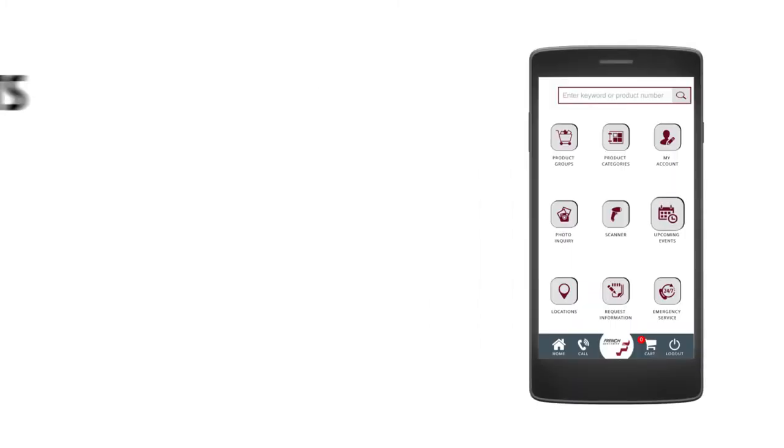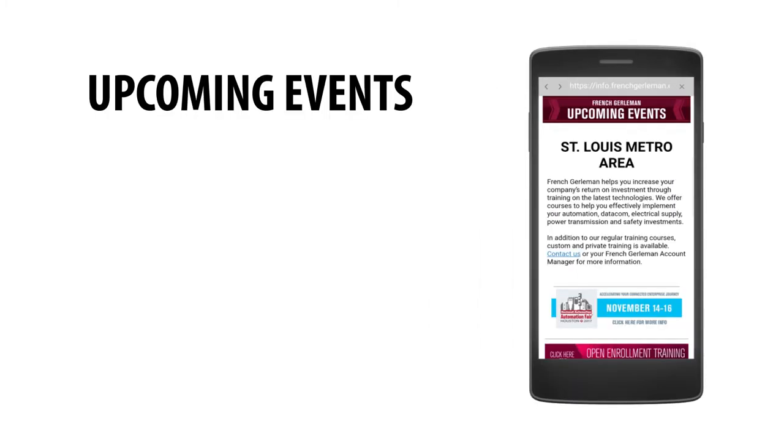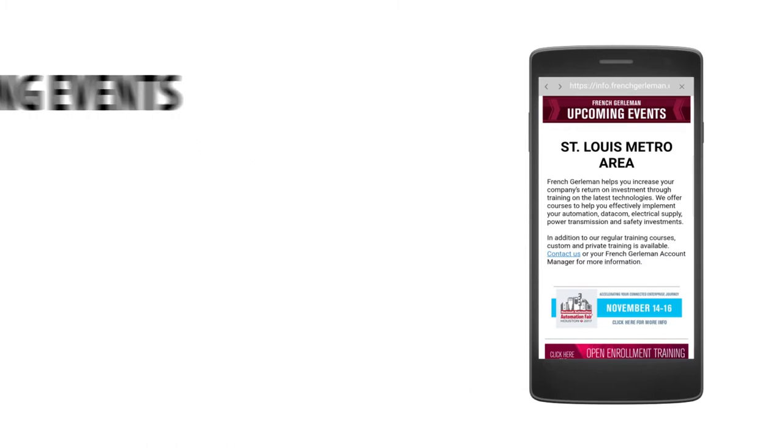Register for events from your mobile device. We offer a variety of complimentary and paid informational events and seminars throughout the year.